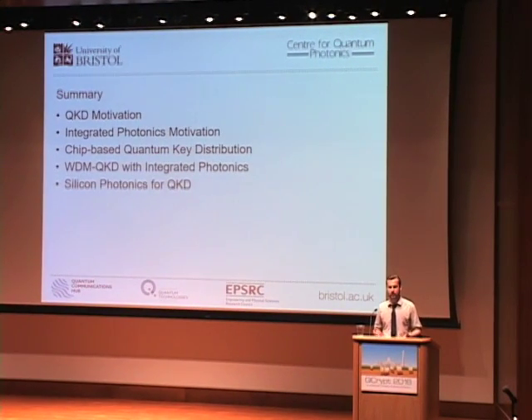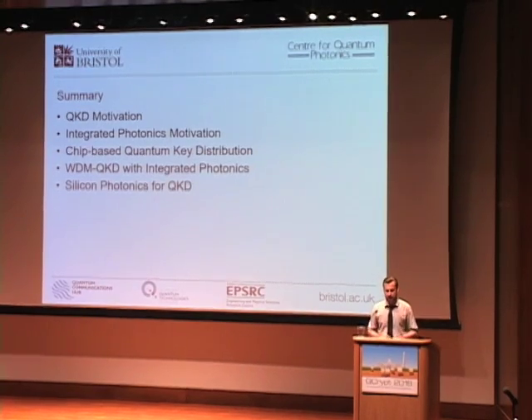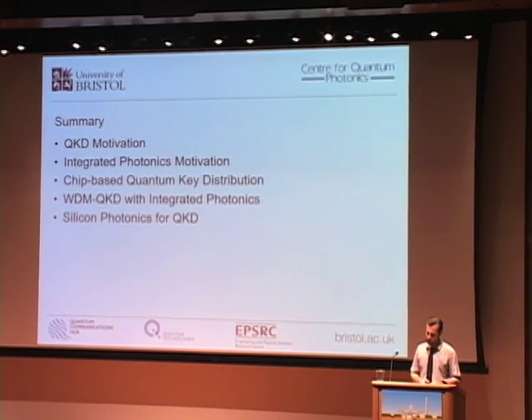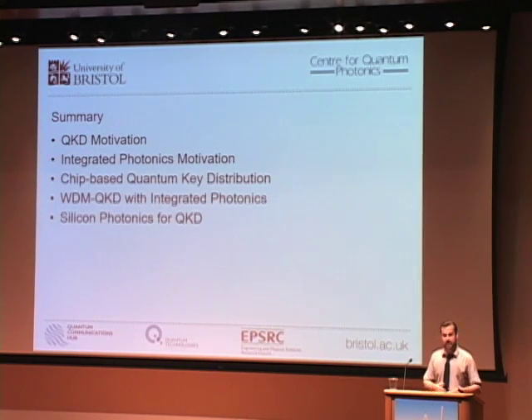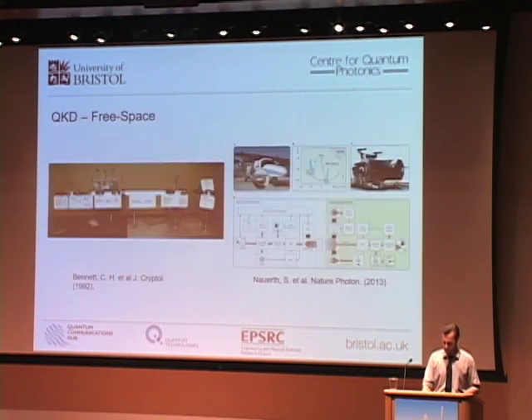In this talk I'll hopefully provide a bit of motivation as to why you might want to use integrated photonics in quantum key distribution. I believe that exploiting the integrated photonic platform within QKD will play a big role in its increased adoption. I'll illustrate this by reviewing our recent results of chip-to-chip QKD with an indium phosphide transmitter and a silicon oxynitride receiver, demonstrating multi-protocol operation and wavelength division multiplexing.